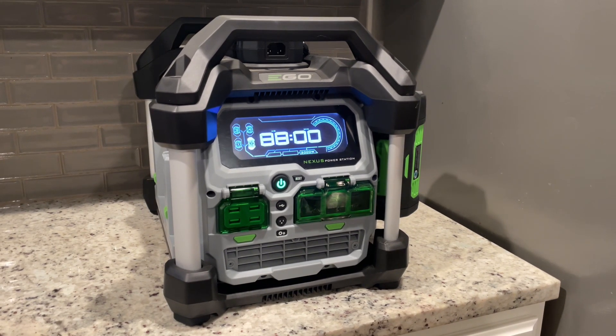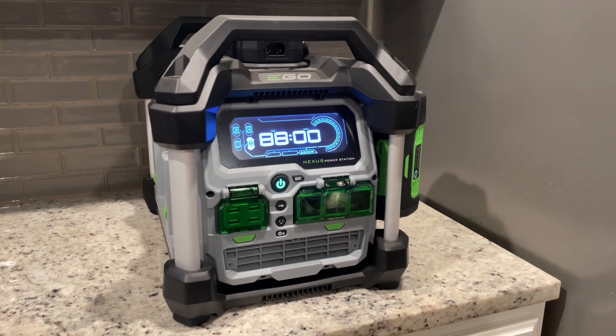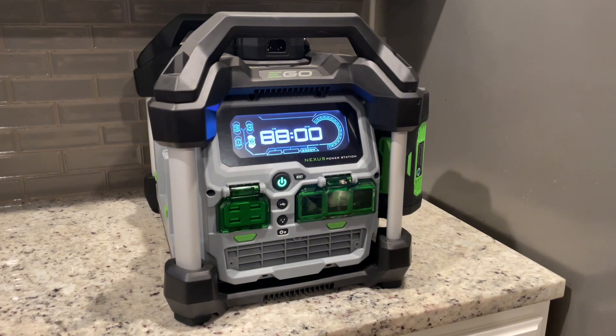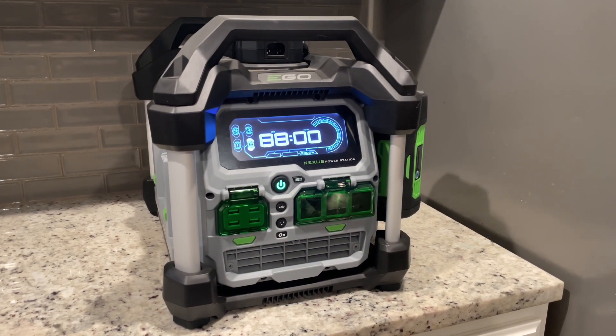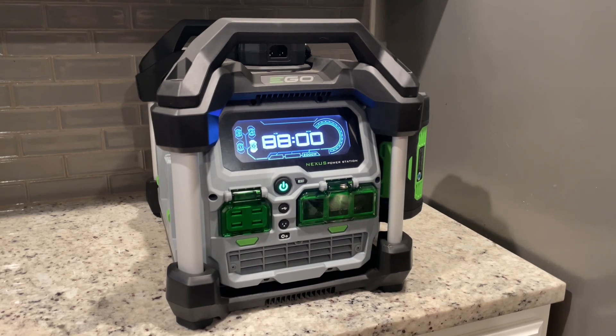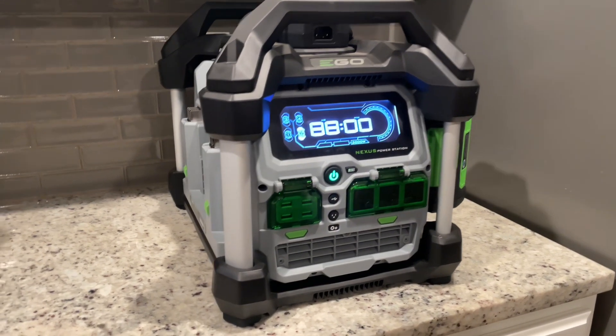We bought this power station because we unfortunately found ourselves in a power outage that ended up lasting nearly 24 hours, but we didn't have any way to supply power to our cell phone, lights, fridge, freezer, anything at all. So we actually bought this on a whim and I'm so glad that we did because it definitely saved the day.